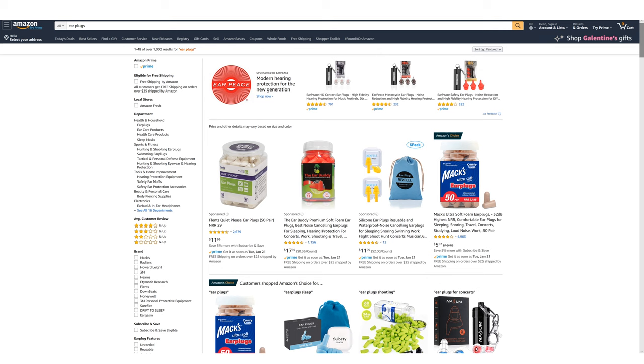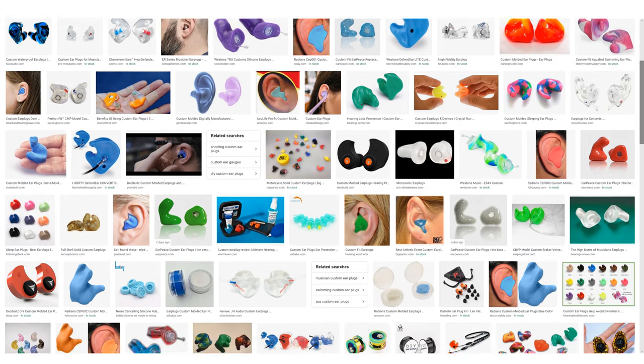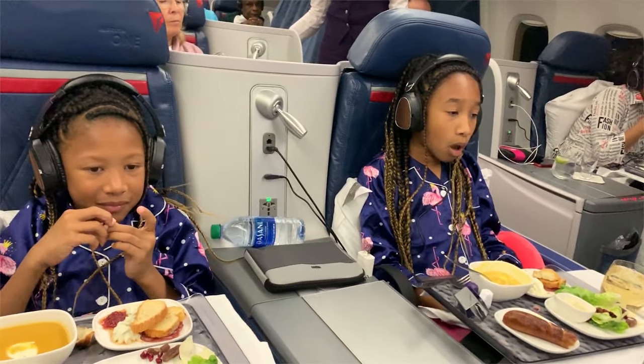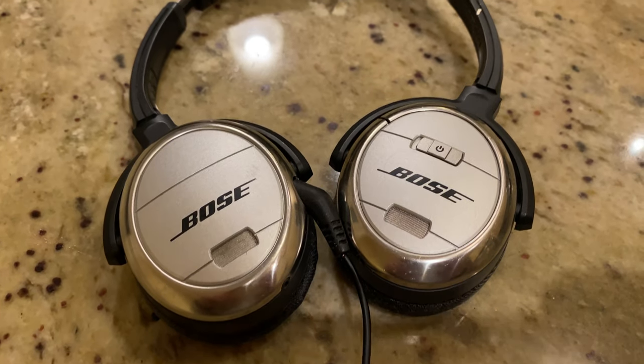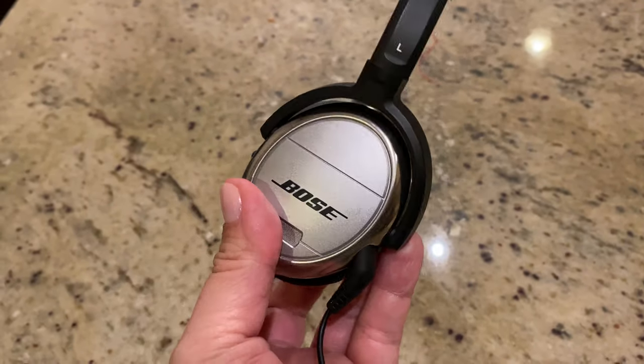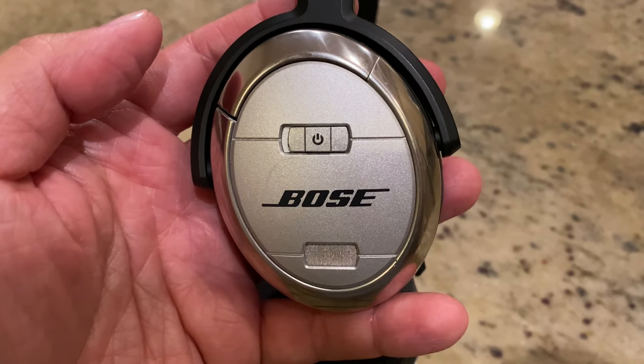Number ten: wear earplugs or noise-cancelling headphones. If there's a loud talker or a crying baby in your cabin, that is not going to help you get good sleep, so block them out. Standard foam earplugs help some, but if you want something more effective, get custom earplugs made out of silicone — they block more sound and don't fall out of your ears the way foam ones do. Noise-cancelling headphones are also a great option. I have a pair of Bose noise-cancelling headphones that are, no joke, like 15 years old, but they still work like a dream.